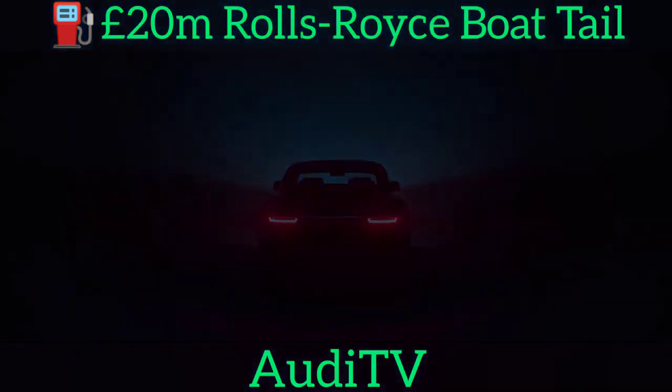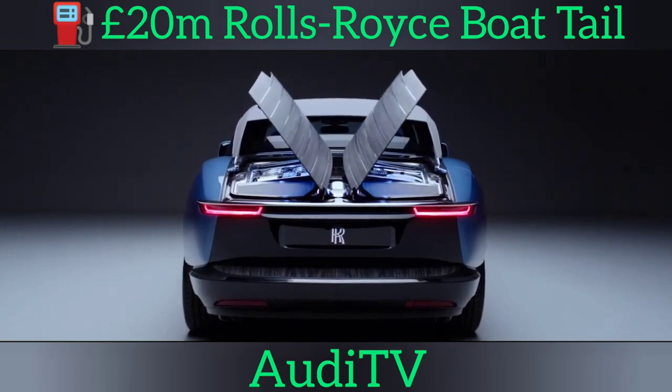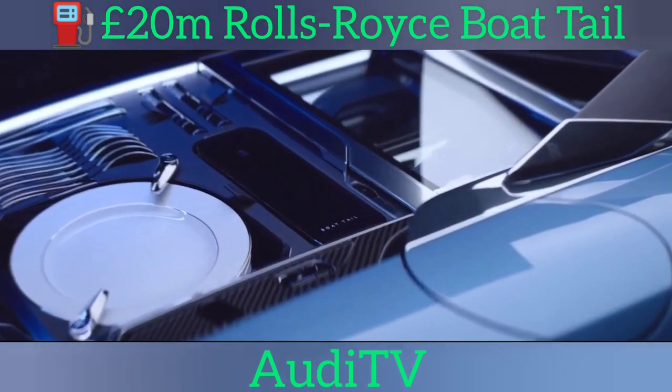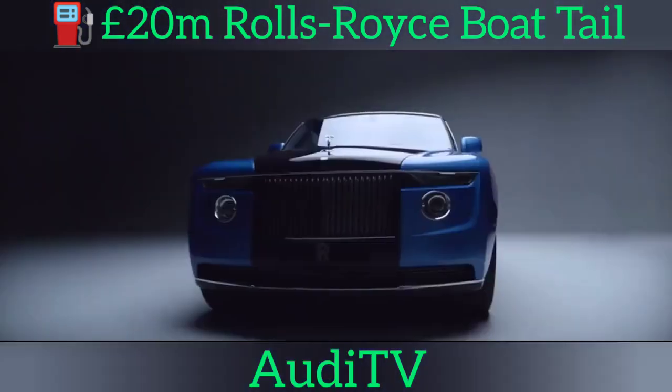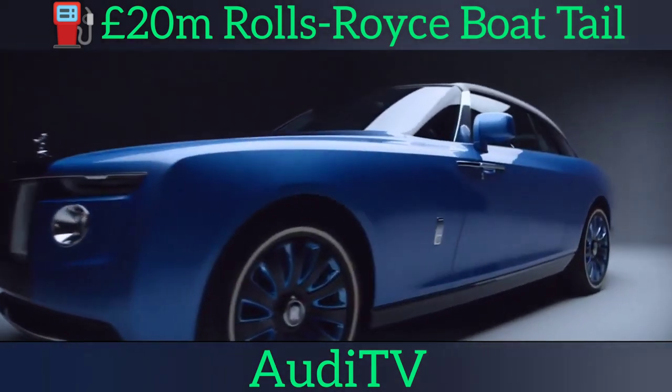Rolls-Royce coach-built design boss Alex Innes called the creation of the Boat Tail a unique collaboration between Rolls-Royce and its clients. He added: "The clients were totally empowering and encouraging for us to project our future of the brand, and I can stand proudly and say that this is our car — this is the car that we wanted it to be."